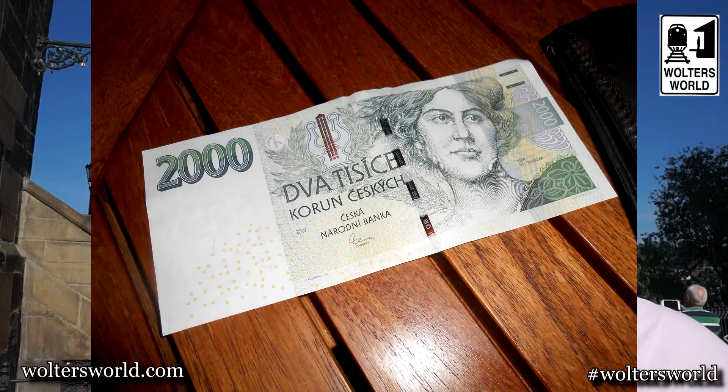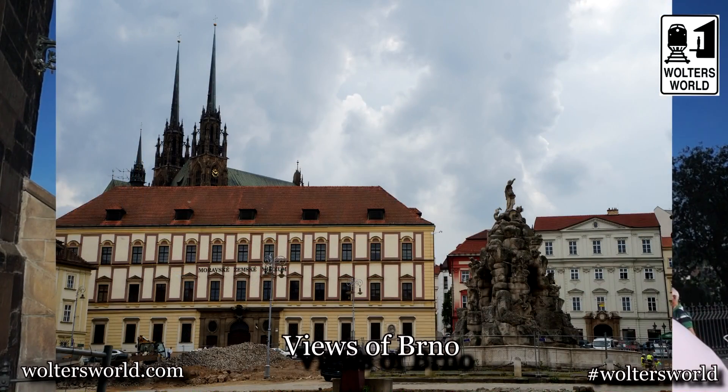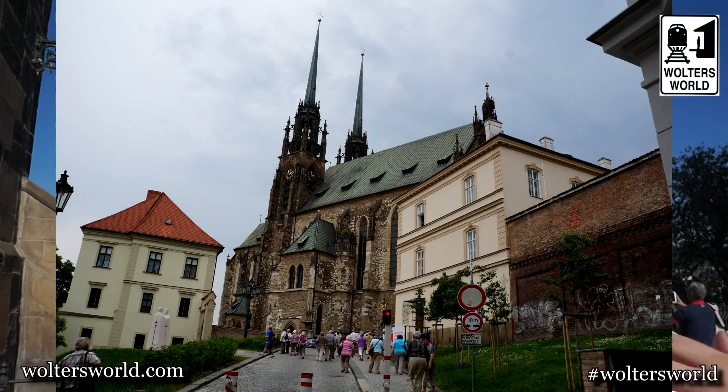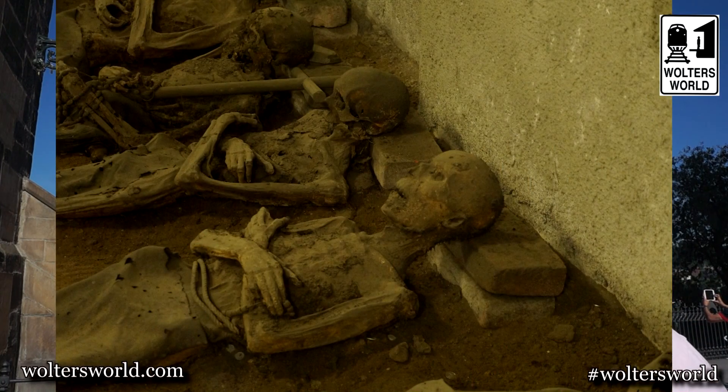The second thing you want to know as a tourist is what kind of money they have here. They have the Czech crown, or koruna — it's about 20 koruna to one dollar or 27 koruna to one euro. It is a little bit cheaper than Germany or Austria, but this is Central Europe, not Eastern Europe, so prices are more like Germany and Austria with a slight discount — roughly about 20% less than equivalent stuff in the U.S.